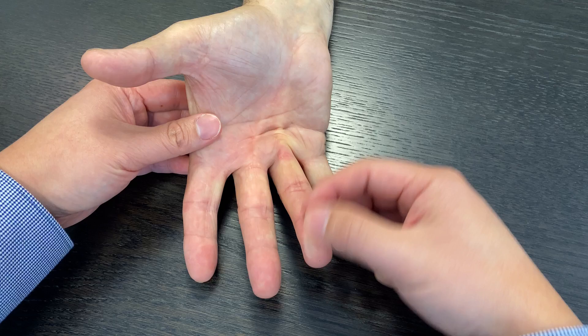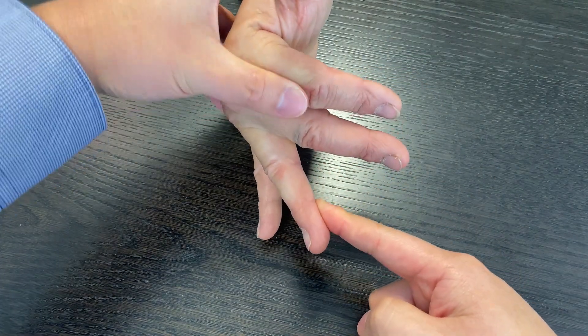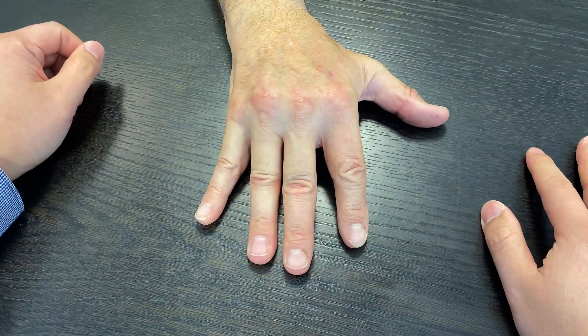So is this a case of trigger finger, Dupuytren's contracture, or both? What exactly is the difference between these two conditions? Let's help you make the right diagnosis if you have this problem.